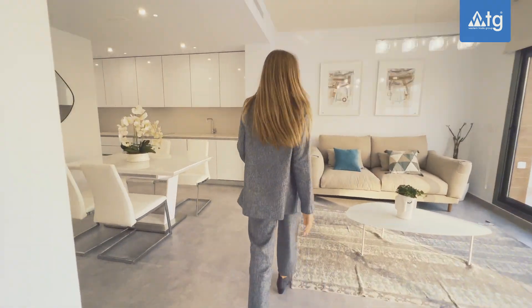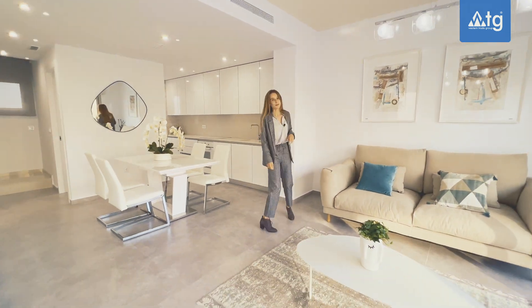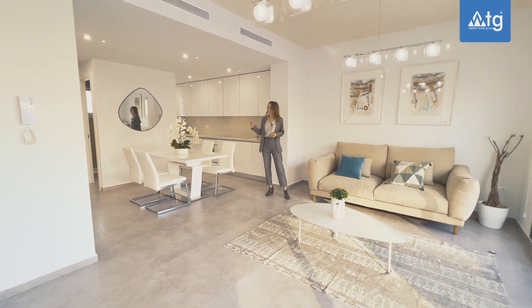Welcome to our property everyone. Here we are on the main floor of our house, which is separated into living, dining and kitchen area.